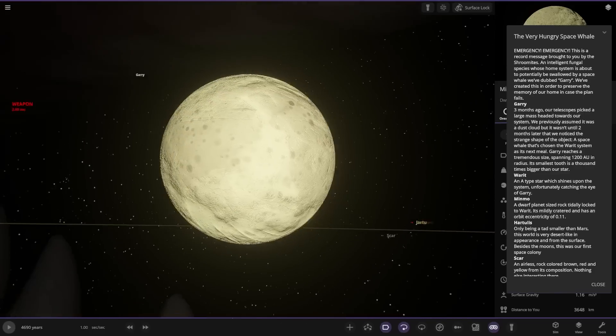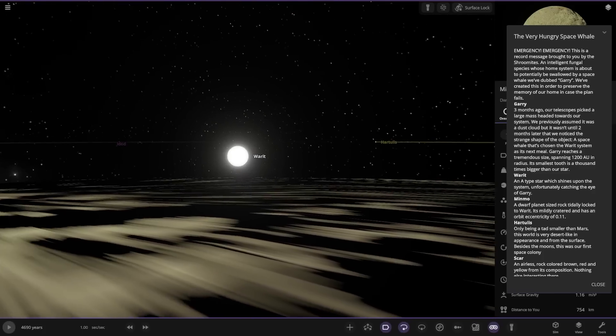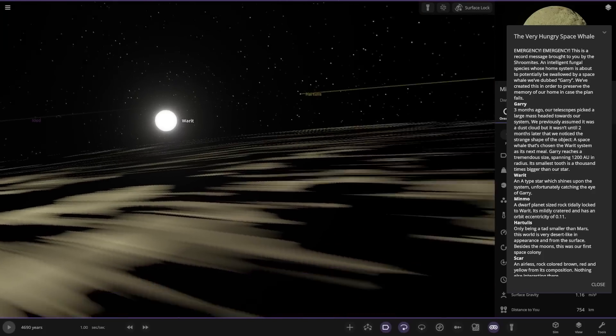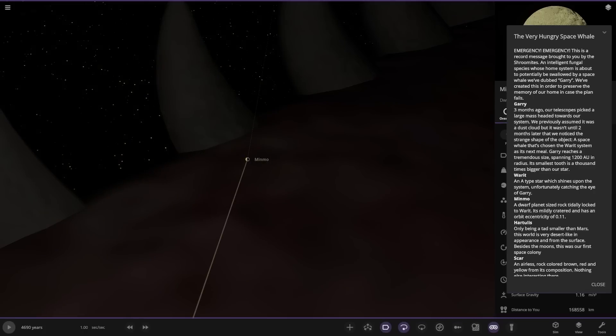There's a planet — there's just teeth everywhere. Let's just land on the surface. So there you just see a local star, and then you look behind and it's like, oh my god, that's a lot of teeth. This one is a dwarf planet. It's tidally locked, mildly cratered, and has an orbital eccentricity of 0.11.